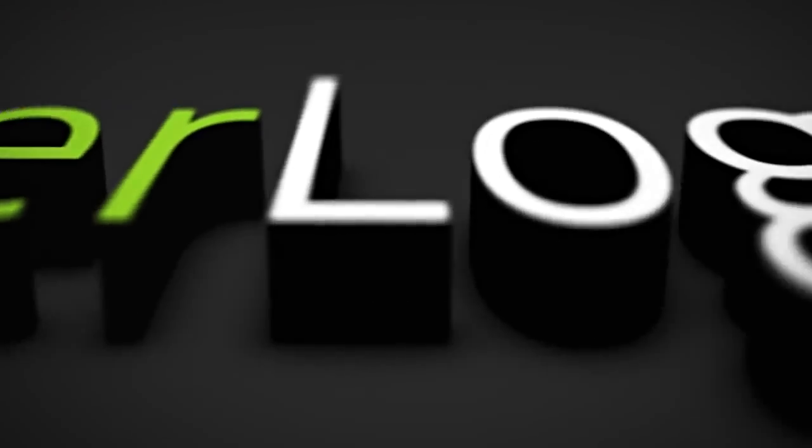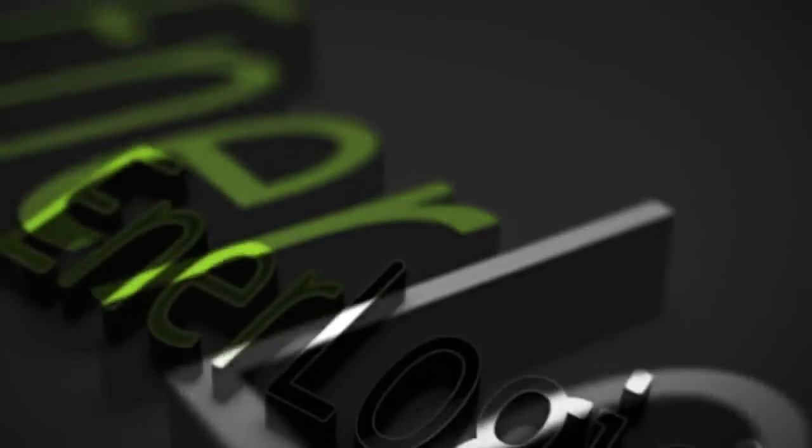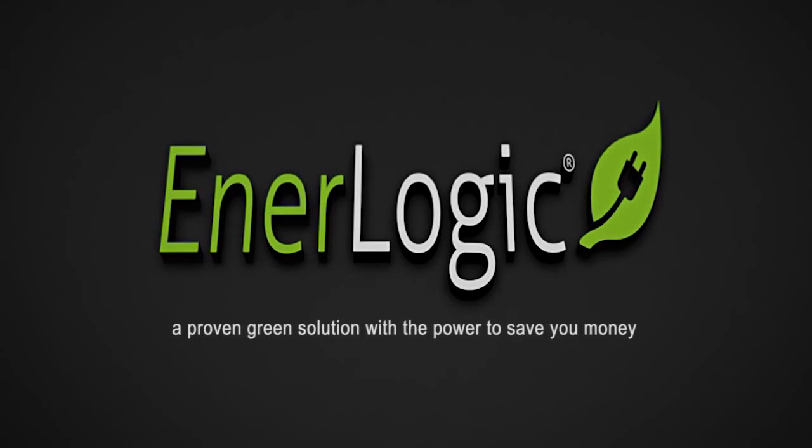Everything just came together on this project to show that Interlogic is the true year-round window film solution, offering both summer and winter savings. The results are impressive. There is now no doubt of the power of Interlogic in helping to drive down energy costs and improve comfort in any building. Interlogic — a proven green solution with the power to save you money.